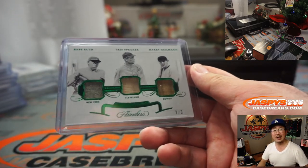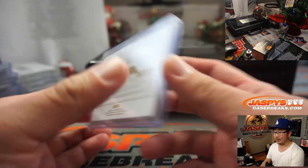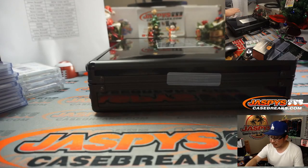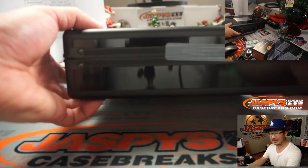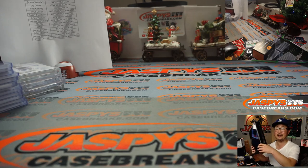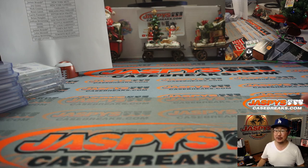All aboard the Big Hit Express! Whoop whoop. I don't have to do a randomizer for the case, Frank. Just come visit JaspiesCaseBreaks.com. Come visit Jaspies Sports Cards and Collectibles in Hermosa Beach, California — I will give this empty briefcase to you for free. While supplies last. I'm Joe for JaspiesCaseBreaks.com. Thanks for watching, thanks for breaking with us, and I'll see you next time. Bye-bye.